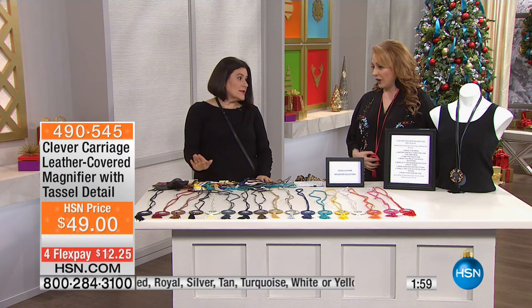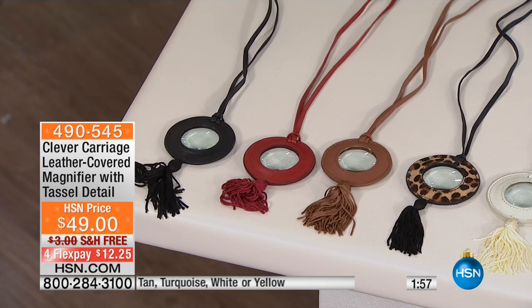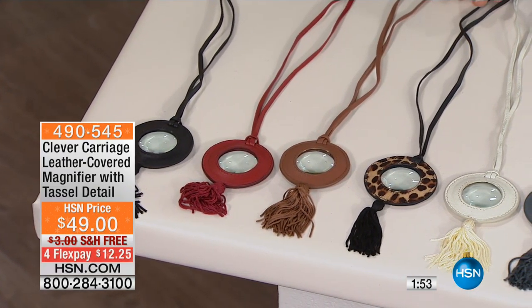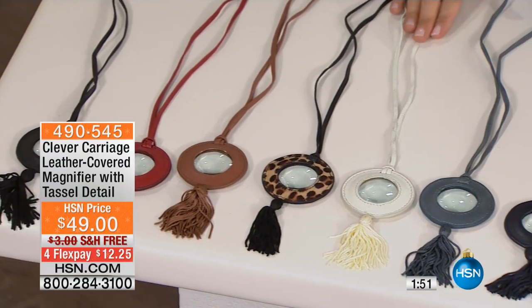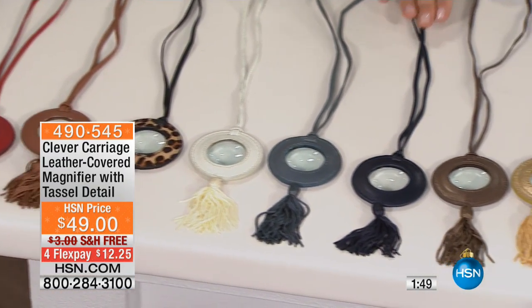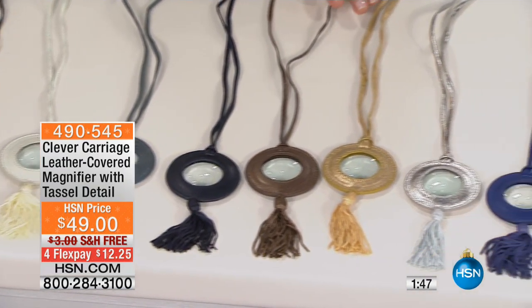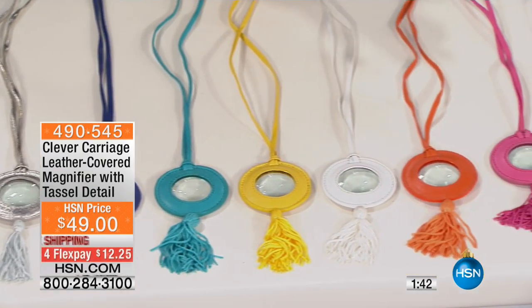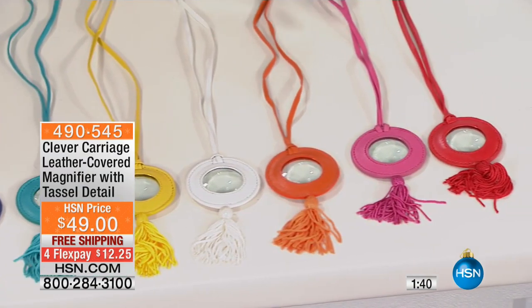I think we should go through the colors. So we have black, burgundy, tan, leopard calf hair, ivory, gray, denim, bronze, gold, silver, royal, turquoise, yellow, white, orange, fuchsia, and red.